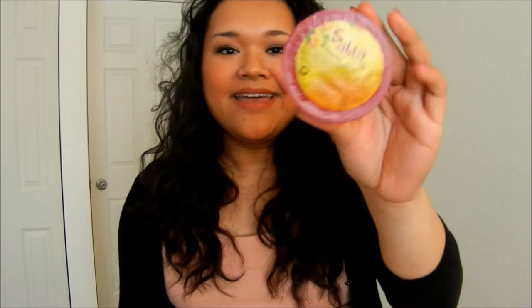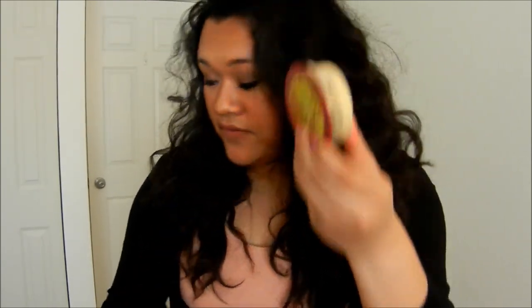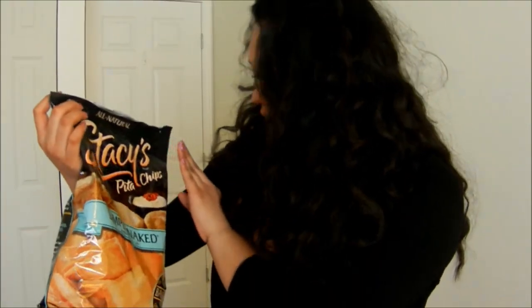Hummus and pita chips — I love these together. I used to hate hummus but now I love it. I got these little individual ones from Costco. It's the classic hummus by the brand Sabra, and they're so convenient — you just take the lid off and throw it away. I pair it with Stacy's Pita Chips. I love pita chips, they're so good. That's it for my video today, I hope you guys enjoyed!